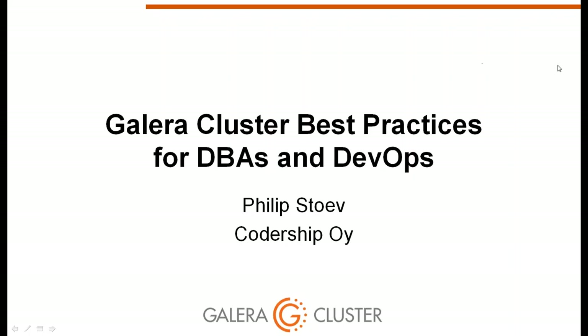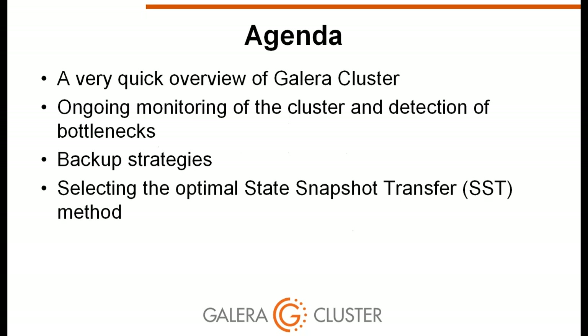Filip Stoev here, hosting today's webinar on best practices with Galera cluster for DBAs and DevOps. This webinar assumes some familiarity with Galera cluster; documentation and previous webinars covering installation are available on our website.